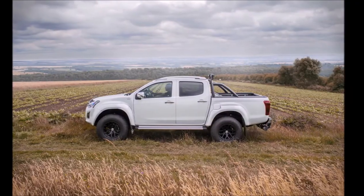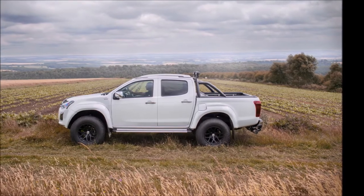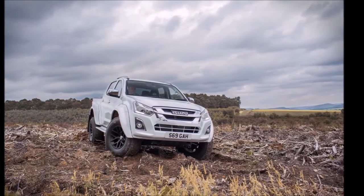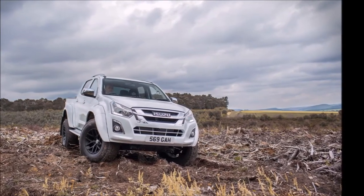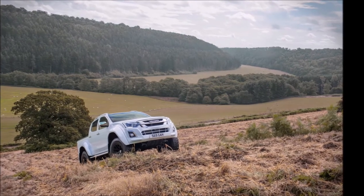Each AT35 is based upon the strong and durable D-MAX pickup vehicle, which is re-engineered by Arctic Trucks — a company with a long and renowned history in Iceland and Scandinavia as a creator of 4x4 vehicles able to take on the most demanding terrains and conditions.